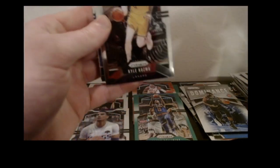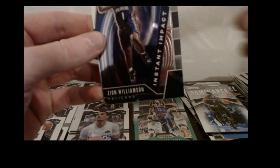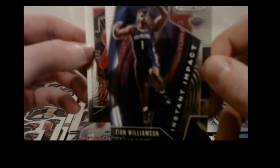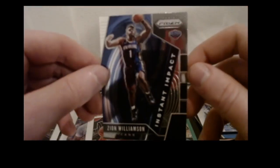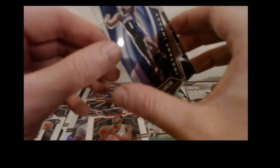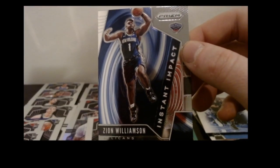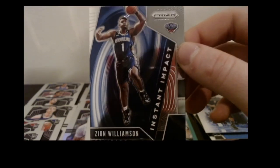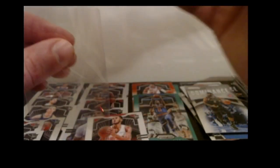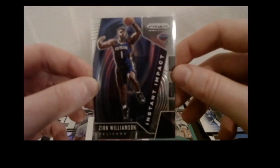Josh Jackson base, Kyle Kuzma base, and there it is again — this is actually the best insert to get — the Zion Williamson Instant Impact. This is the base version, not the silver, but another Zion. I think this sells for like $20 on eBay. Anything Zion is hot right now. Nice card. And then we got the Daniel Gafford rookie.